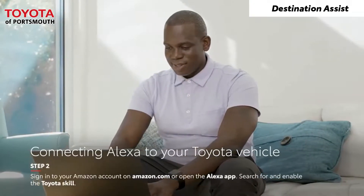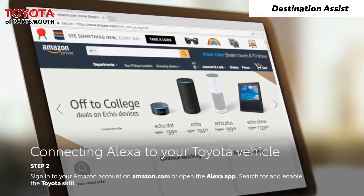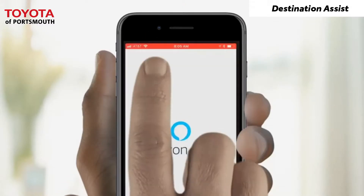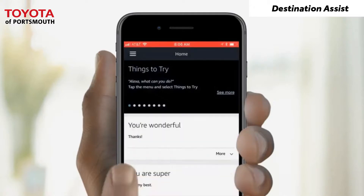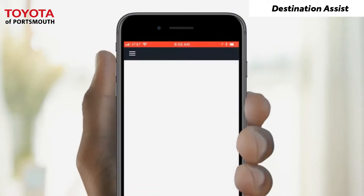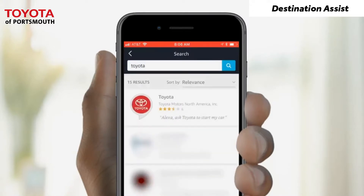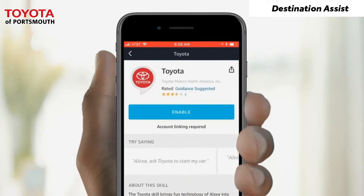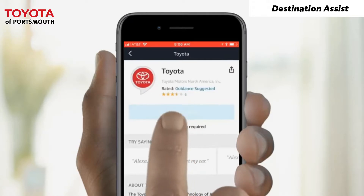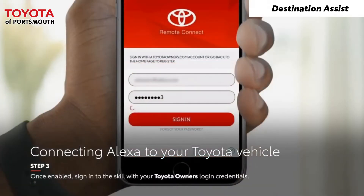Sign in to your Amazon account on Amazon.com or simply open the Amazon Alexa app on your mobile device. Tap Menu, Skills, search for Toyota, and then select and enable the Toyota skill. Once enabled, sign in to the skill with your Toyota Owner's login credentials.